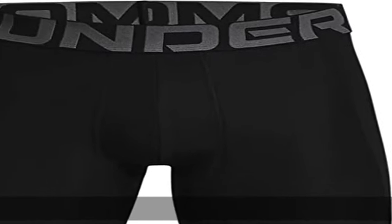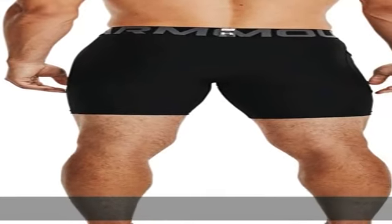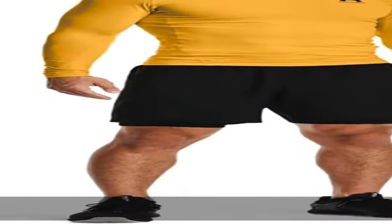84% polyester, 16% elastin, imported, pull-on closure, machine wash. Super light Heat Gear fabric delivers superior coverage without weighing you down. Strategic mesh panels for added ventilation where you need it. Material wicks sweat and dries really fast. Show more in the description to get this product today at the best price.